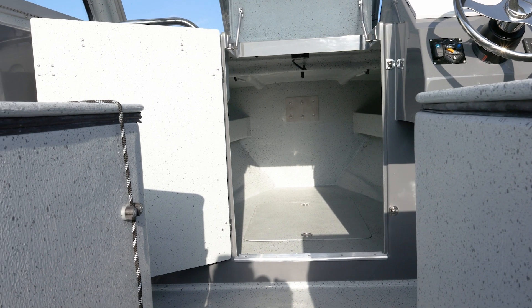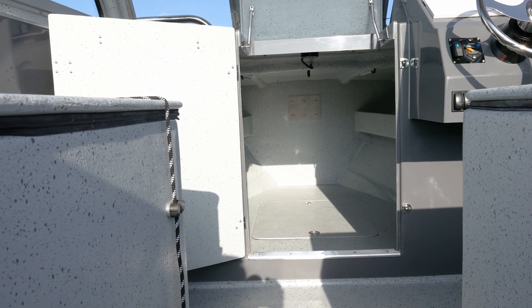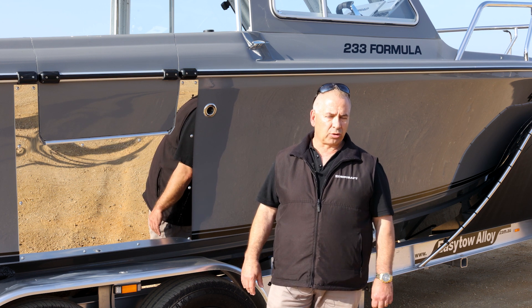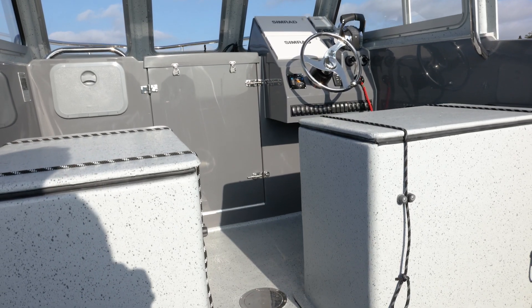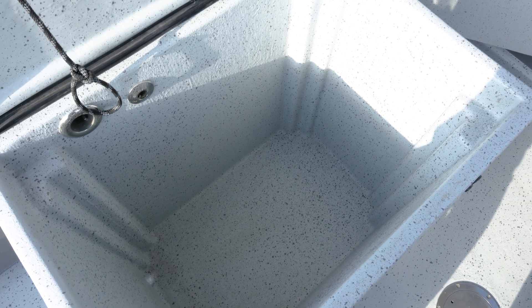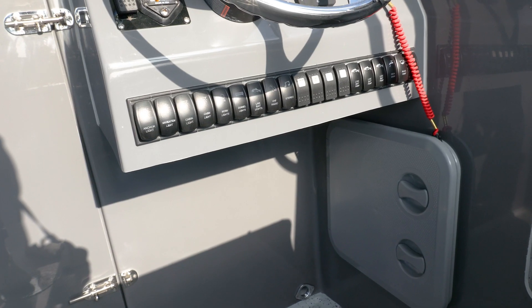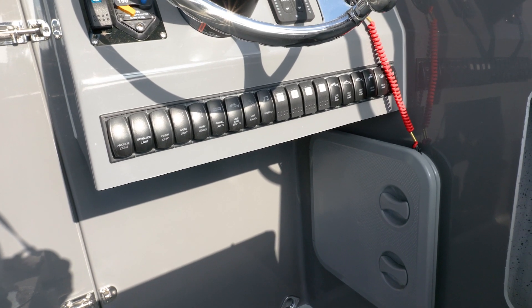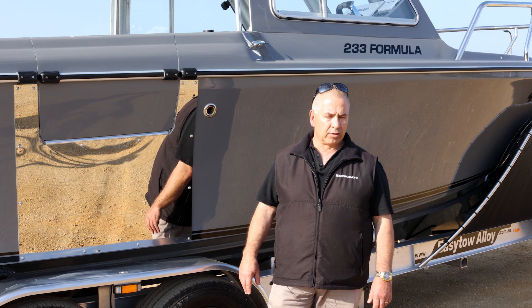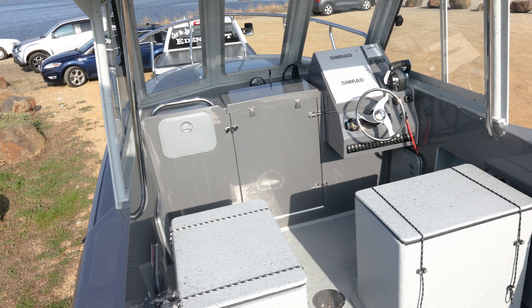We basically worked very closely with Darren to build these custom aquarium boxes — or livewells if you like — to fit his particular crates. With FaceTime and numerous phone calls, we got the results we were looking for. We've also got a safety davit on the boat as well, which had to comply with survey requirements and with what Darren wanted it to do.